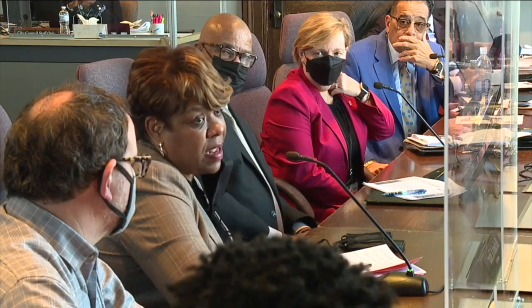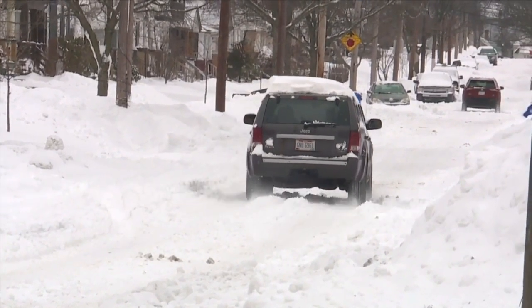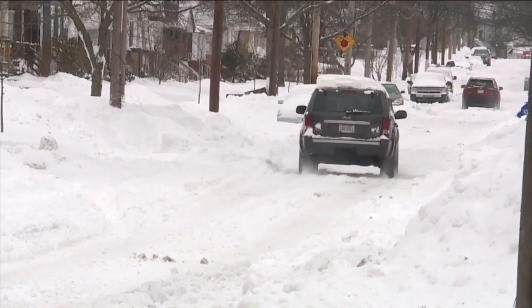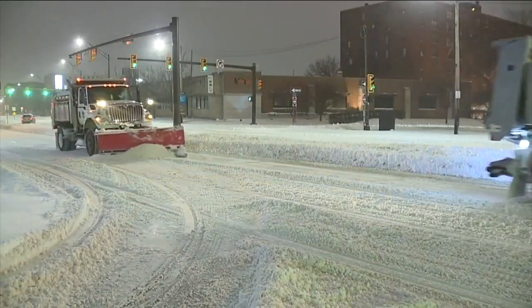Compounding the problems even further, officials say, is the fact that if a given residential street is plowed and it snows another several inches, the street is still marked as having been treated, even if conditions show otherwise.